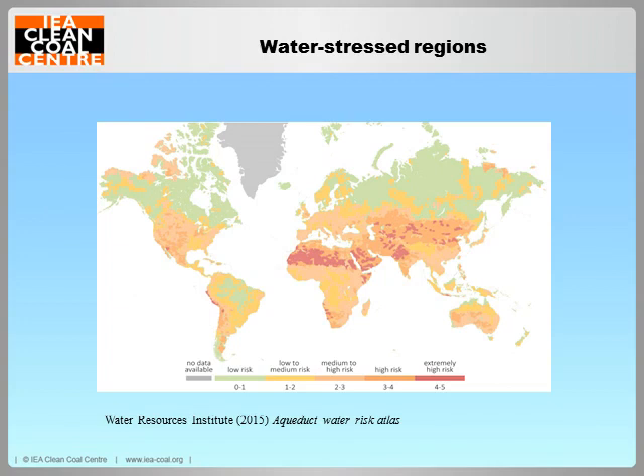These are the four top thermal coal consuming countries in the world. As you can see, they all have water stress regions. I gave a webinar on this topic in October last year, which is still available for viewing. The third report in the series will look at water conservation within coal-fired power plants.